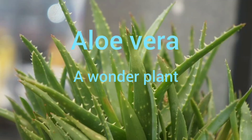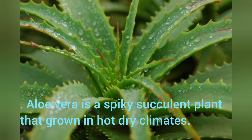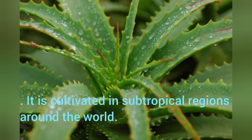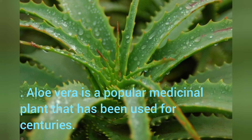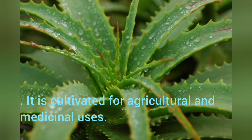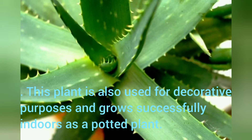Aloe Vera: A Wonder Plant. Aloe Vera is a spiky succulent plant that grows in hot, dry climates. It is cultivated in subtropical regions around the world. Aloe Vera is a popular medicinal plant that has been used for centuries. It is cultivated for agricultural and medicinal uses. This plant is also used for decorative purposes and grows successfully indoors as a potted plant.